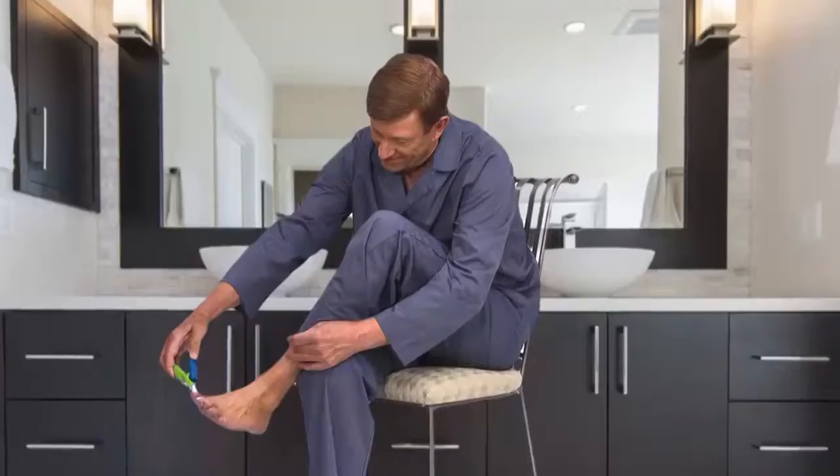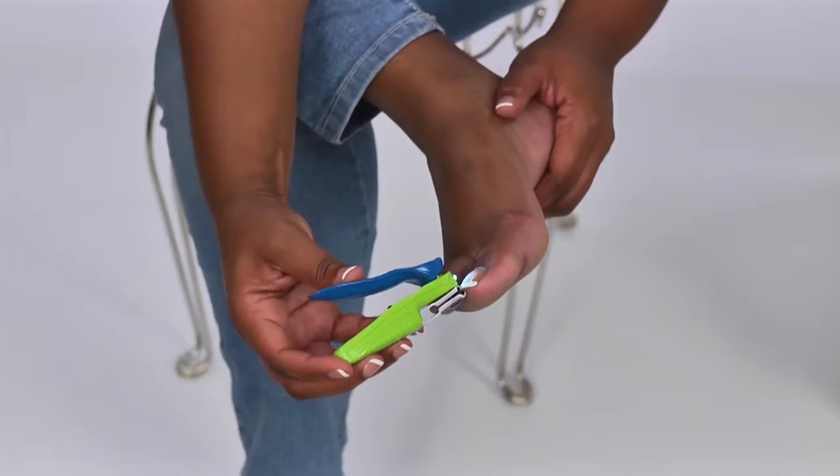With Wonder Clipper, I can see each nail perfectly, and with the angled clipper, I get a perfect cut. I no longer have trouble trimming my nails. Now Wonder Clipper makes it so easy.